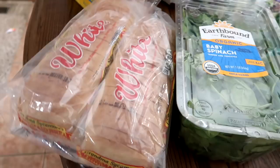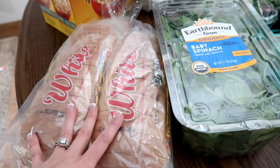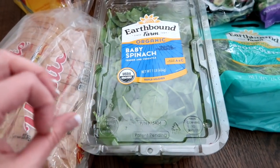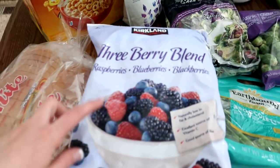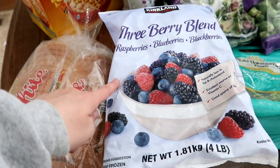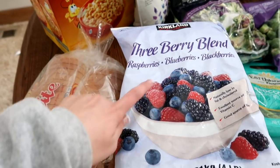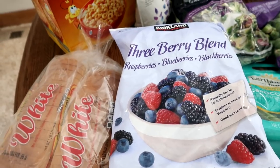I bought two loaves of bread. I really want to make my homemade bread, but I always buy two loaves — I could stick them in the freezer. I bought some baby spinach for smoothies, and in the smoothies I like to have the berries — the raspberries, blueberries, and blackberries from Costco. These are good. I've been getting these for years, but I haven't bought any for a long time.